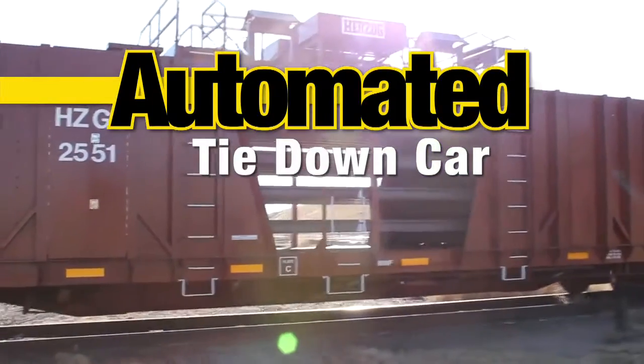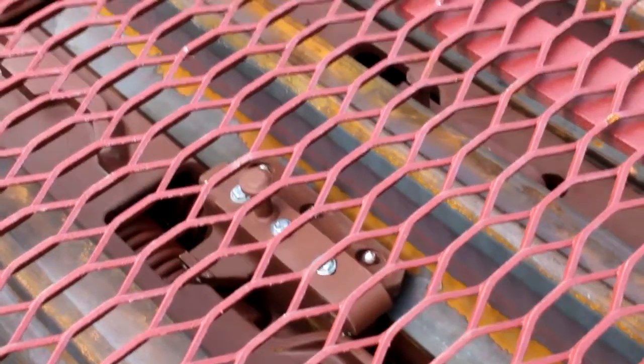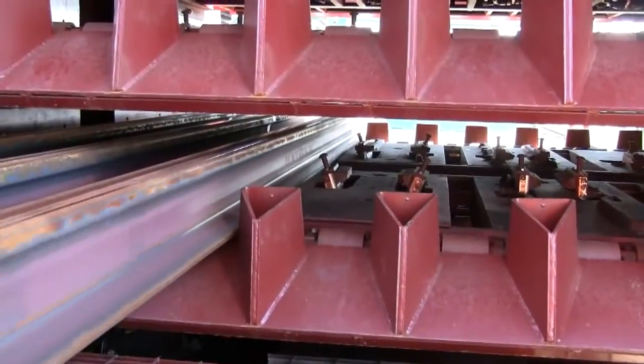Herzog's automated tie-down car has revolutionized rail loading and unloading. By eliminating the need to manually clamp and unclamp rails, the automated tie-down car has made the process more efficient and much safer.